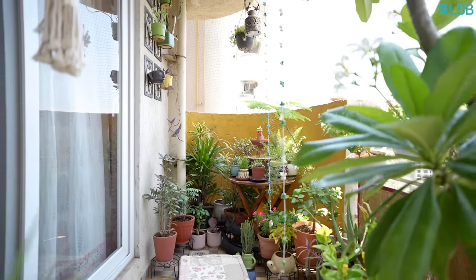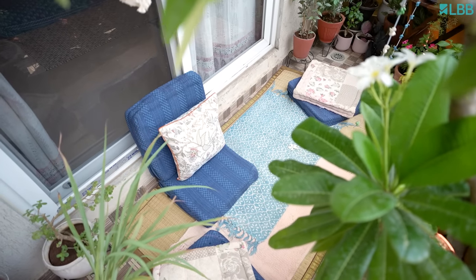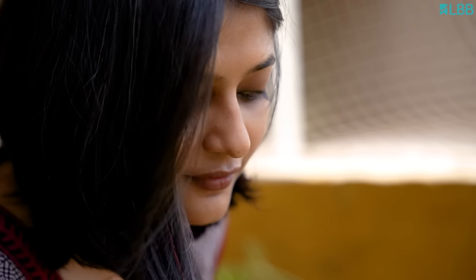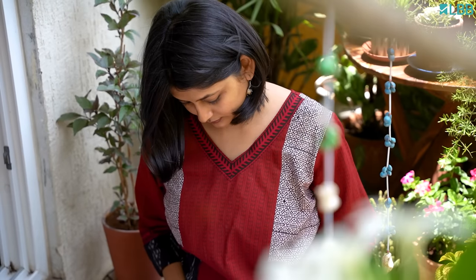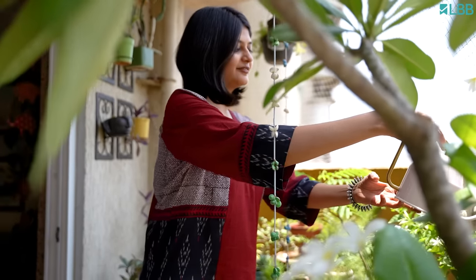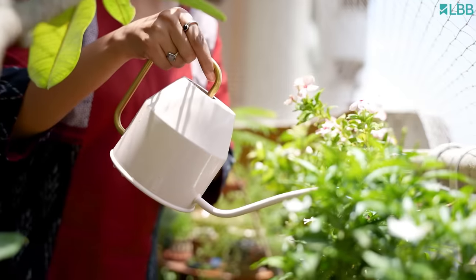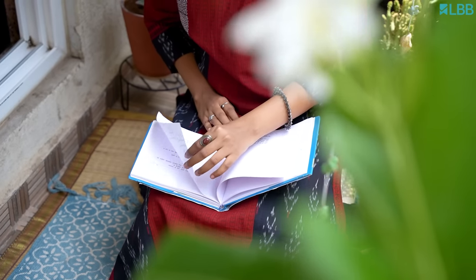This is my tiny oasis of a balcony. My balcony is my happy space — I try to spend some time here every day. Weekends are where you'll find me here the most: repotting, pruning plants, propagating. I think this is how I decompress and this is weekend therapy for me. It really resets me for the rest of the week.